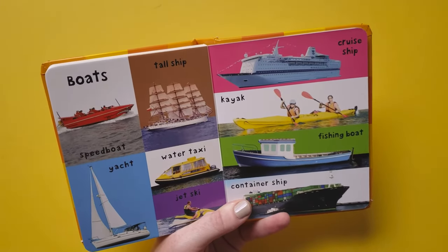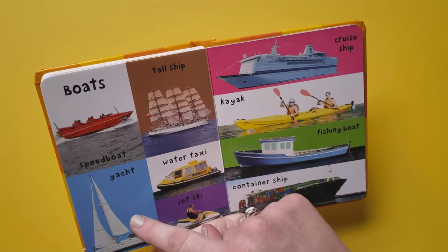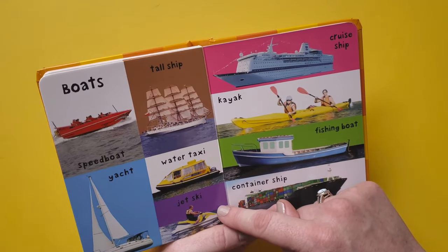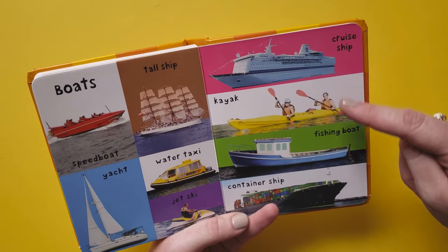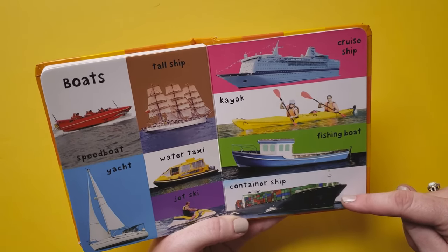Boats: speed boat, tall ship, yacht, water taxi, jet ski, cruise ship, kayak, fishing boat, container ship.